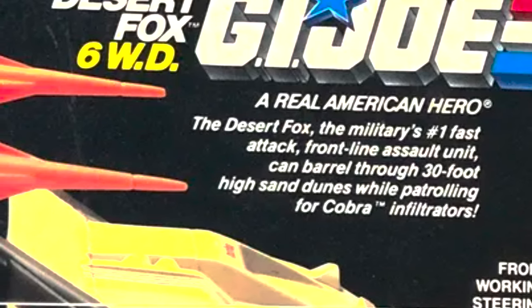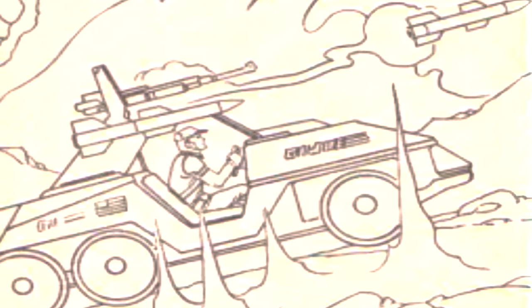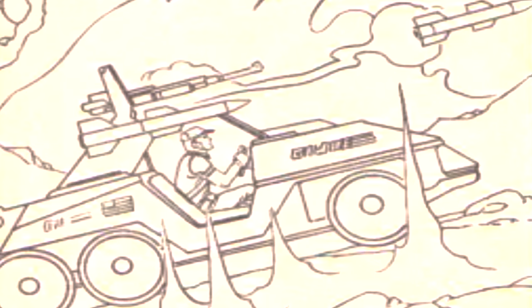So, Skidmark's name is an obvious double meaning like many G.I. Joe codenames. Driving the Desert Fox, he left rubber on the road and maybe left his passengers with soiled pants after whipping around in his truck.